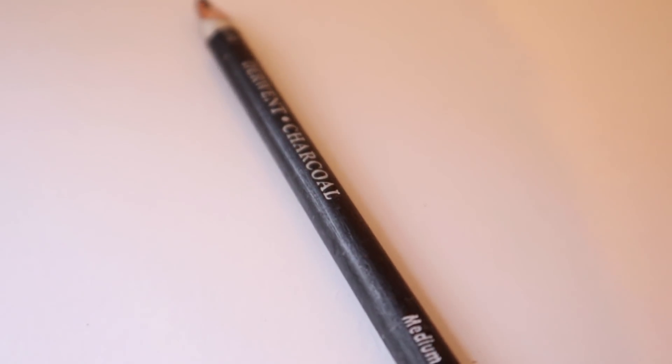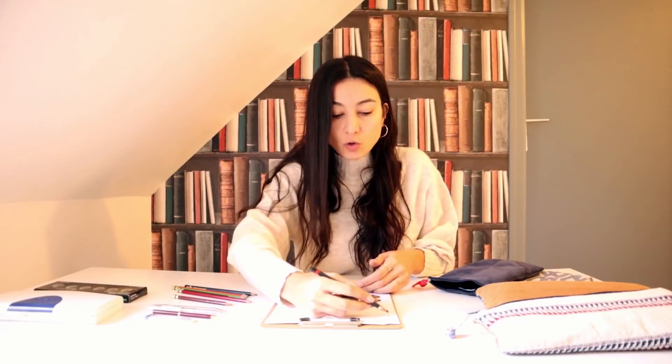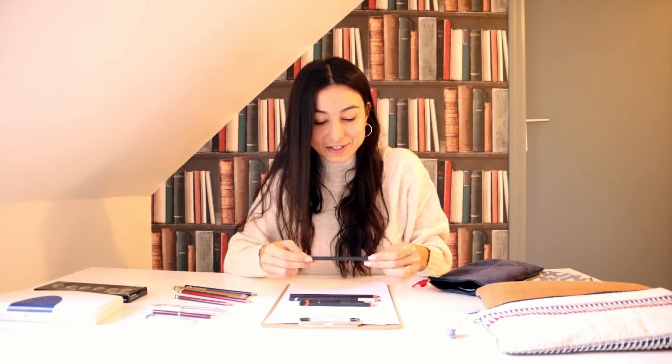Derwent'ten son kalemim: charcoal yani kömür kalem, füzen gibi bir şey. Bu baya koyu bir etkisi var. Suyla da bakın böyle dağılıyor; kömür kalemlerin geneli suyla baya dağılır. Parmağınızla, pamukla ya da hiç dağıtmadan kullanabilirsiniz; baya pis bir etkisi olur ama o simsiyah etki var ya, bayılıyorum. Çok nadir kullansam da, kömür kalemle çalışınca her şey kararlı bir kuyuya dönüşüyor gibi; onun için fazla tercih etmiyorum.